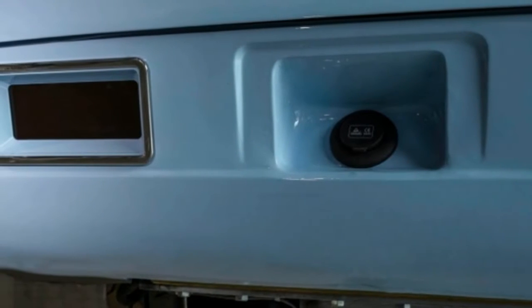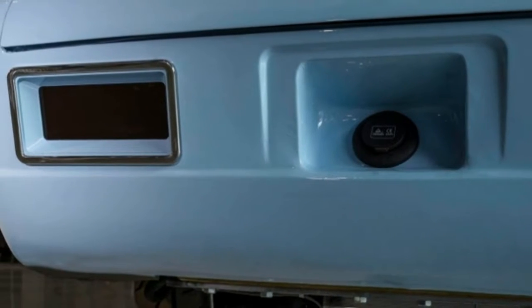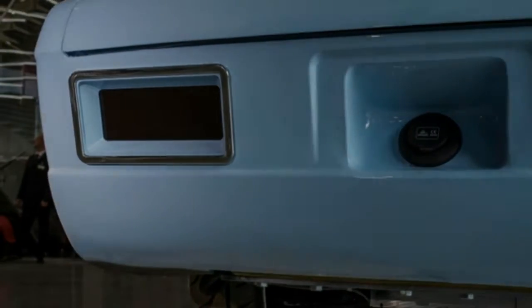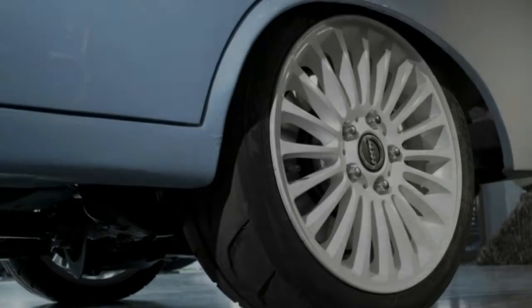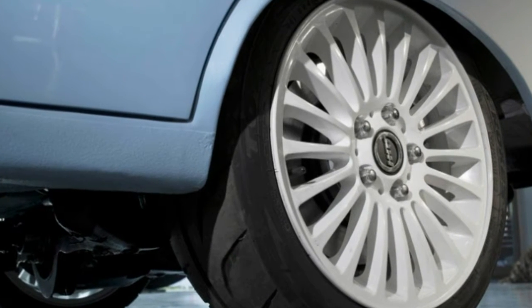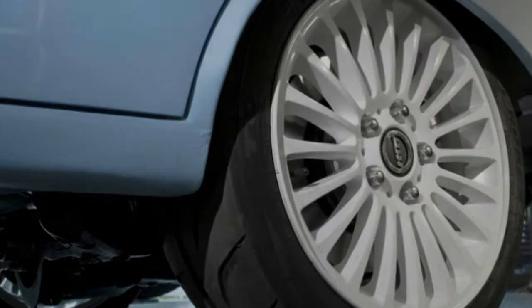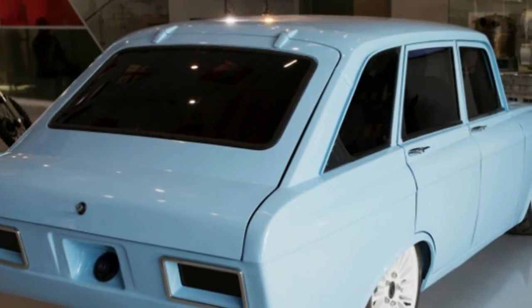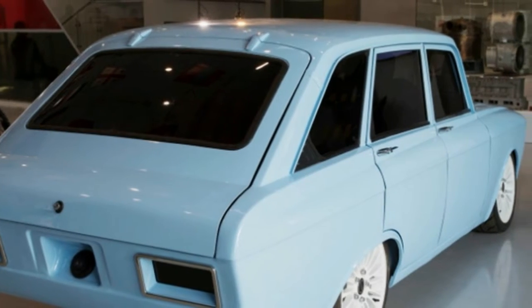Kalashnikov is also working on a host of other electrified vehicles, such as a hybrid buggy and an electric motorcycle. But those two pale next to an earlier Kalashnikov development: the 13-foot, 4.5-ton, metal-plated and bulletproof killer robot that looks to have walked straight out of Robocop.